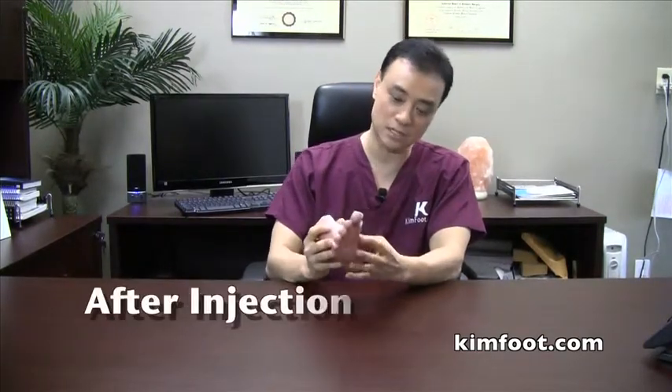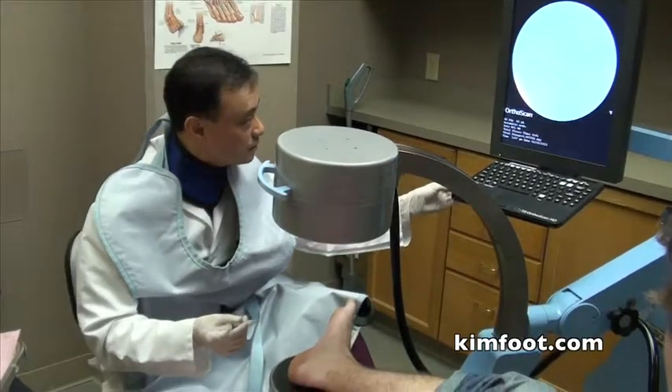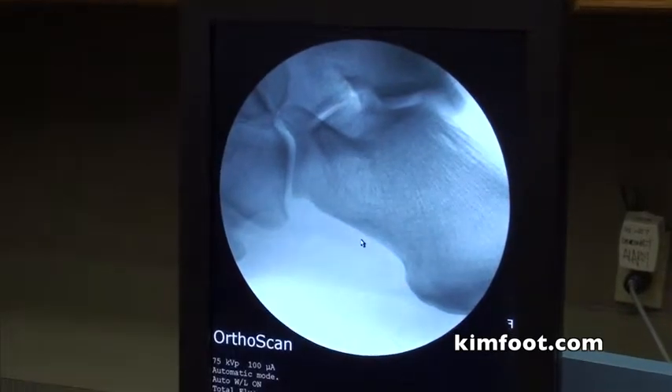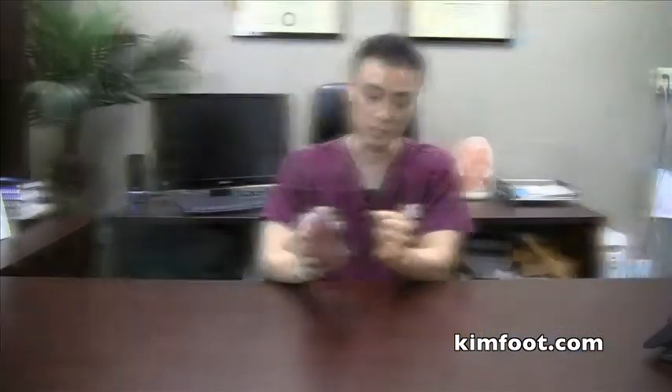After the injection, to make the medicine stay there and work better, I tape the whole foot for several days afterwards so that the medicine will stay there and decrease inflammation and pain. I also use this very big fluoroscopy machine — a live X-ray machine — where I place your foot, locate exactly where I want, and put the injection there. It's a very effective way to make the injection precise and effective.